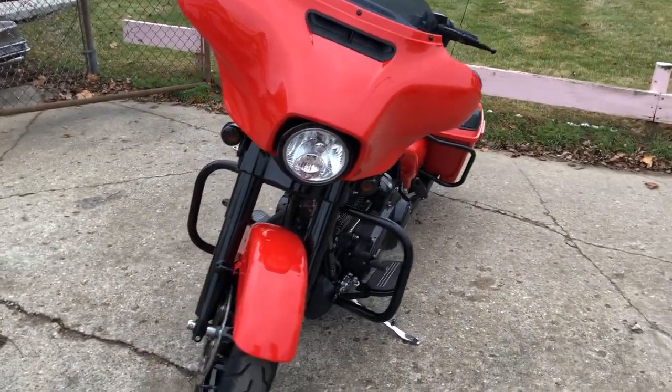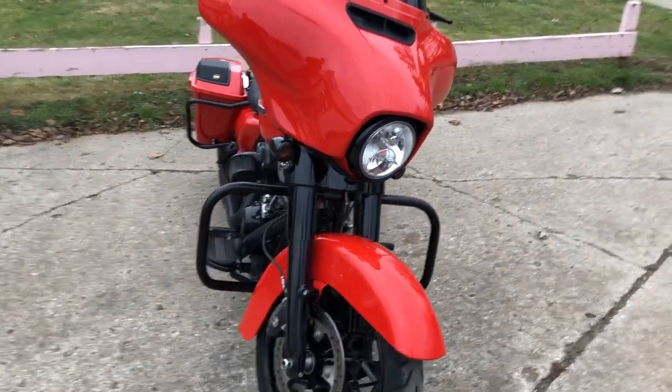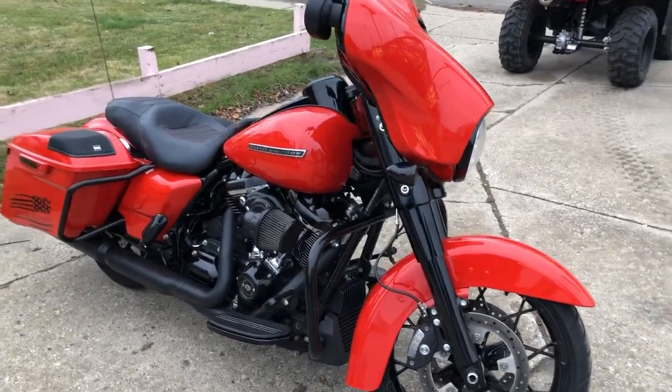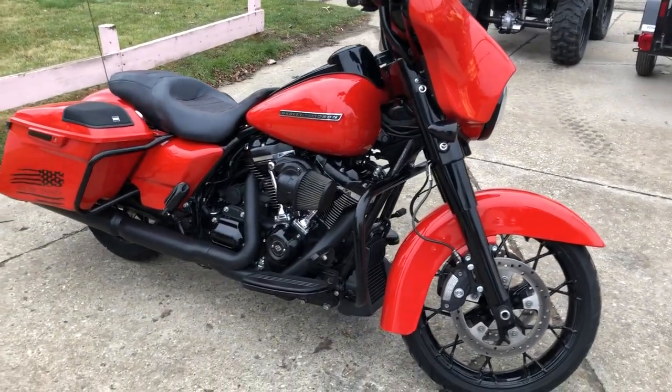The 114 cubic inch Milwaukee 8 motor runs strong. Everything works and it needs nothing. It's just been serviced at a dealership, inspected, all fluids changed, certified, and includes a warranty.